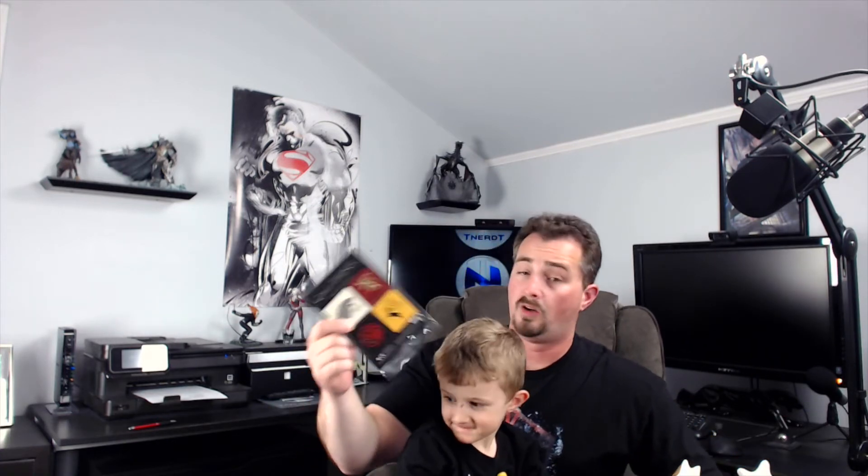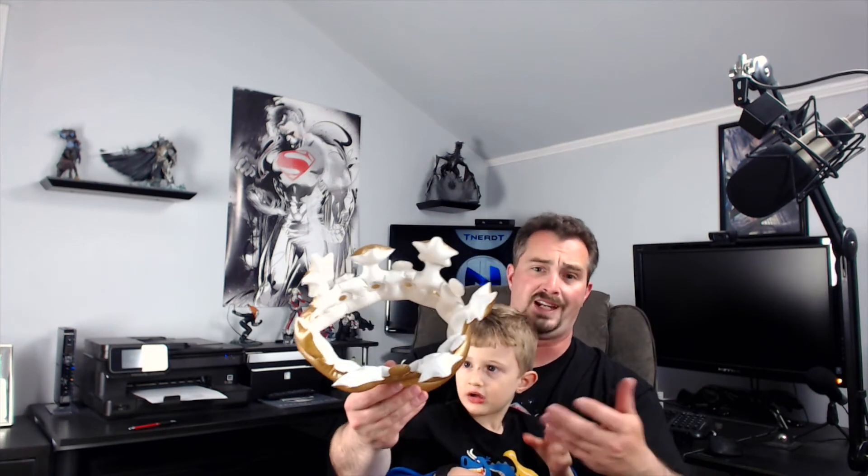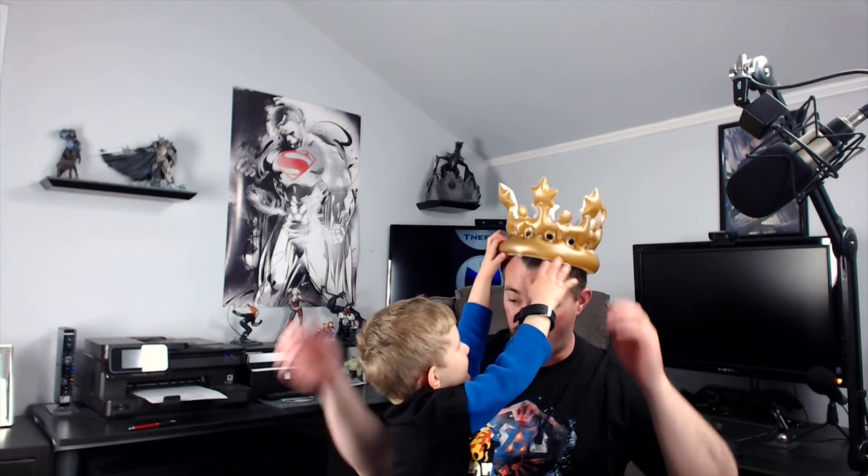And this is probably my son's favorite — this is the crown. Because it wouldn't be a Fantasy Loot Crate box if you didn't have a crown, right? Brian, would you like to be the king? Would you like to be the king nerd? Okay, Daddy's going to be the king nerd. What do you think? Oh, you want to wear it again? Okay, throw it on the floor then.